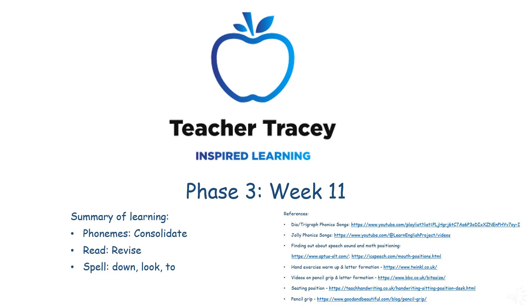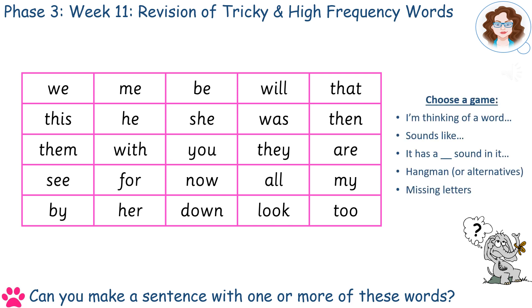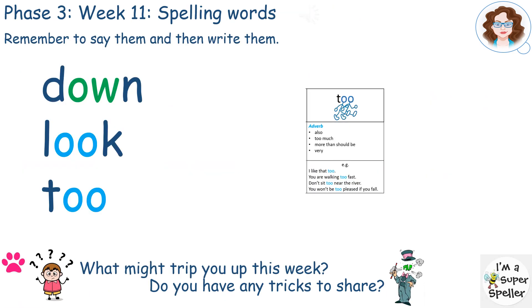Welcome to Phase 3, Week 11 with Teacher Tracey. This week we will revise all the Phase 3 High Frequency and Tricky Words through a number of games and activities. Spelling is made up of the previous week's High Frequency and Tricky Words, so students are already able to recognise and say them. The focus this week is therefore on spelling.